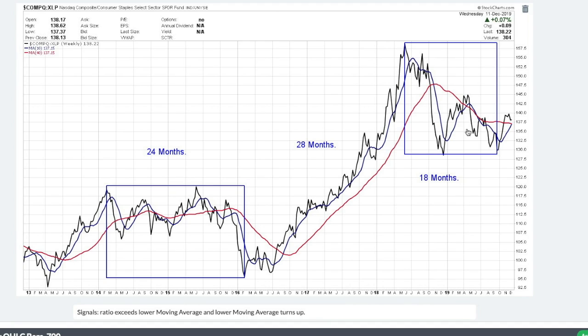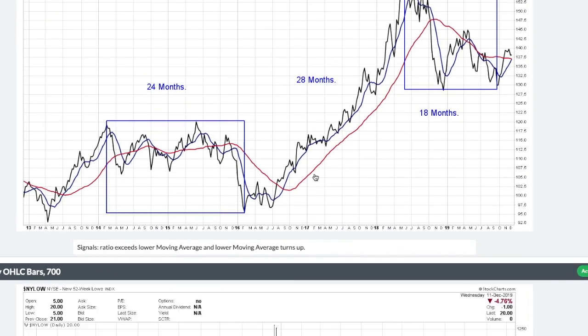The way this indicator works — and this is a weekly graph — we have a 10-week moving average and a 40-week moving average. The rule is that if the ratio is above the moving average and the lower moving average has turned up, that is a buy signal. Looking back in time, you can see where this has happened before. It does appear that the ratio is saying the worst is pretty much over and has reversed, but it can reverse back down again.